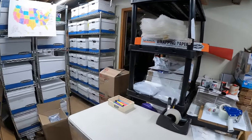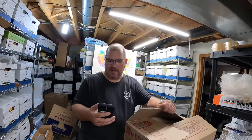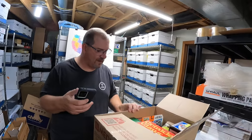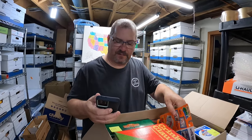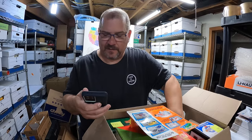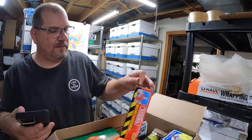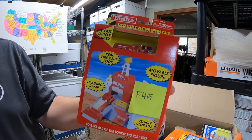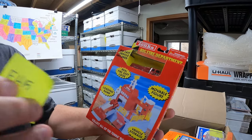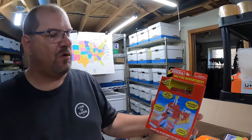Next up is in firehouse box one — it was a firehouse buy. In here is a 2001 Tonka big fire department play set right there. This sold for $14.50 and this is going to New York.